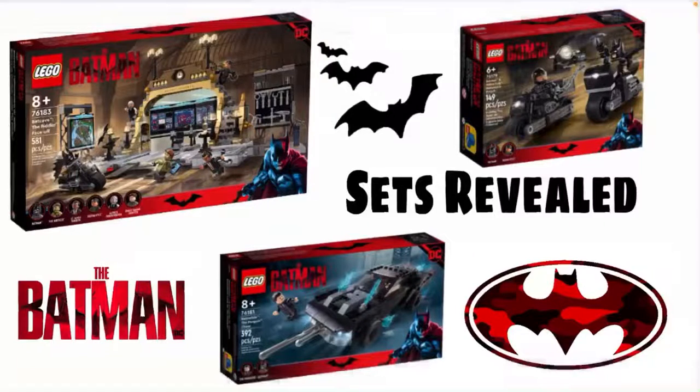Hey guys, it's Miles. Welcome back to the channel. So today, the three sets for the new movie coming 2022, The Batman, have dropped. They are going to be available November 1st in the U.S. We have three sets to go over. There's also a Technic one, but we're not going to talk about it — it's Technic. So let's get on to the first set.